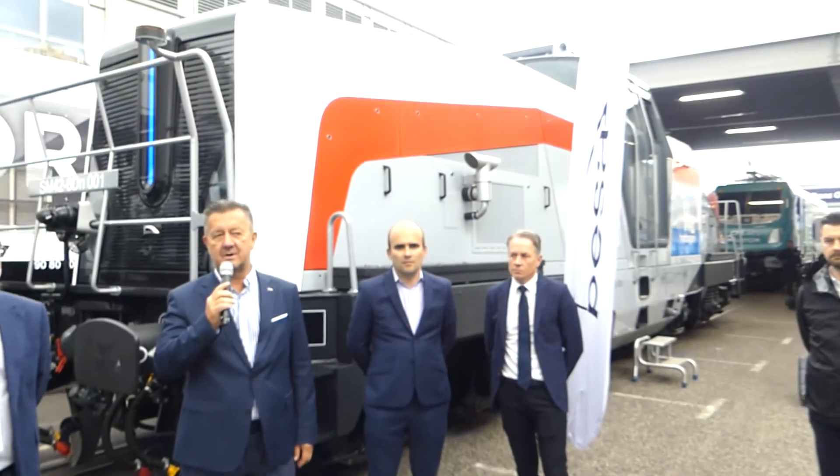Good afternoon everybody. We have the pleasure to present the model. It's a state-of-the-art locomotive made in Pszczółki, which is in Poland.